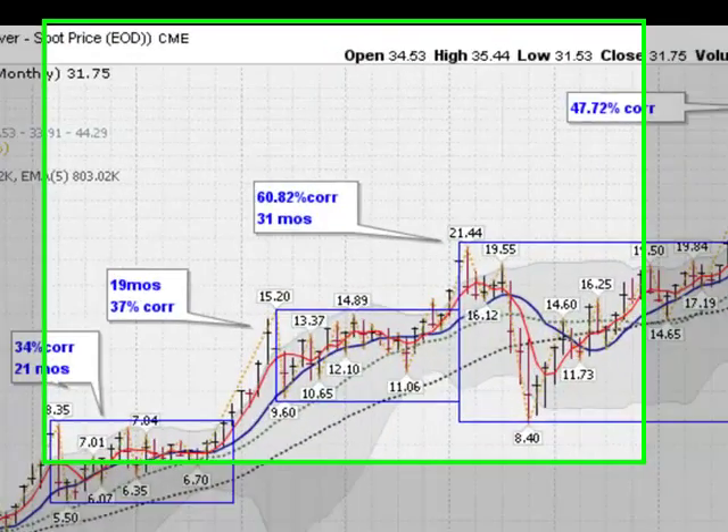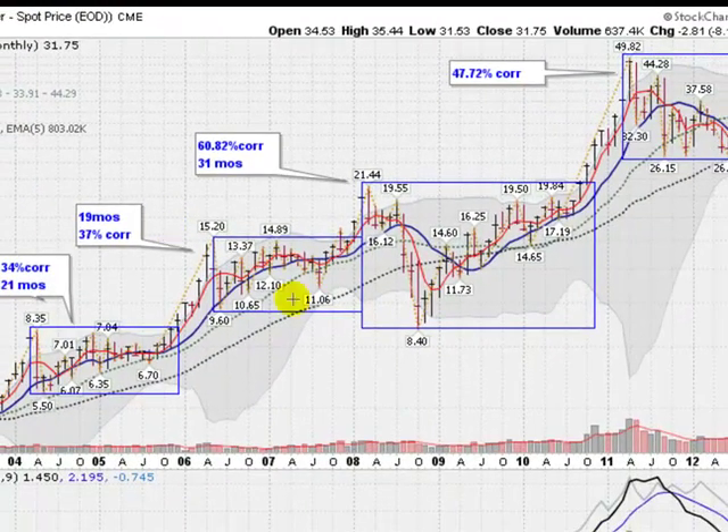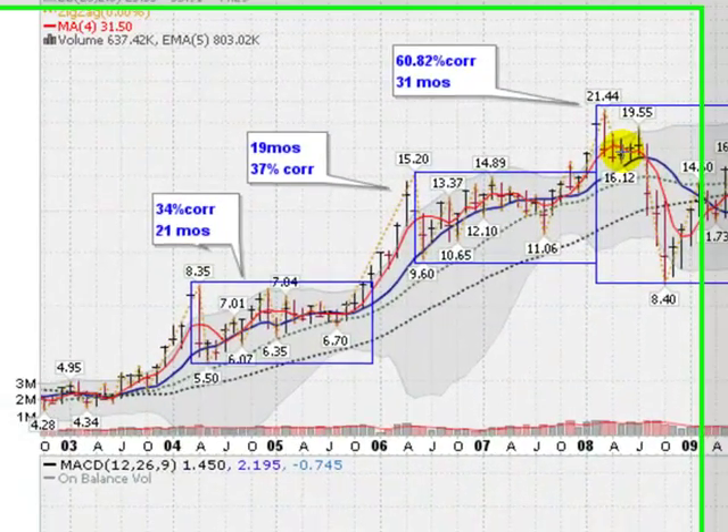This is Mark Gordon on Thursday, October 25, 2012 with the Silver Report. This is a monthly chart of the silver, and you can see the battles that have been fought in the silver market.